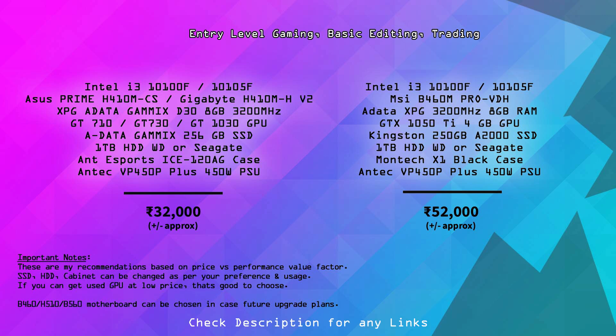For storage, the ADATA GAMAX 256GB M.2 SSD is a good option; you can also use a SATA SSD for around ₹500 difference. The other specs are almost similar. This is a similar build to a basic i3 configuration.